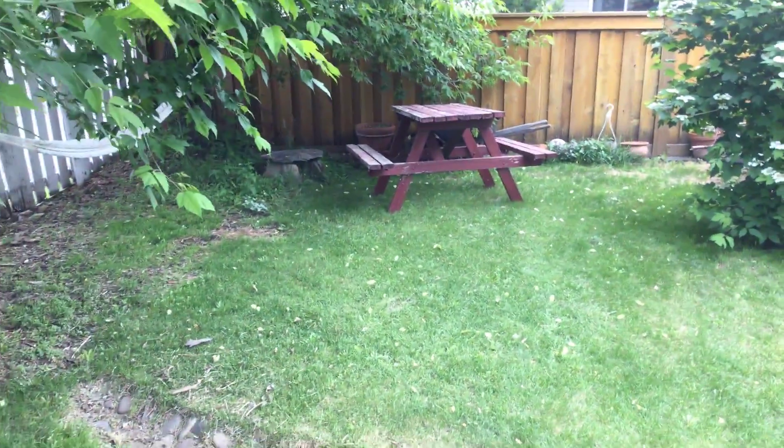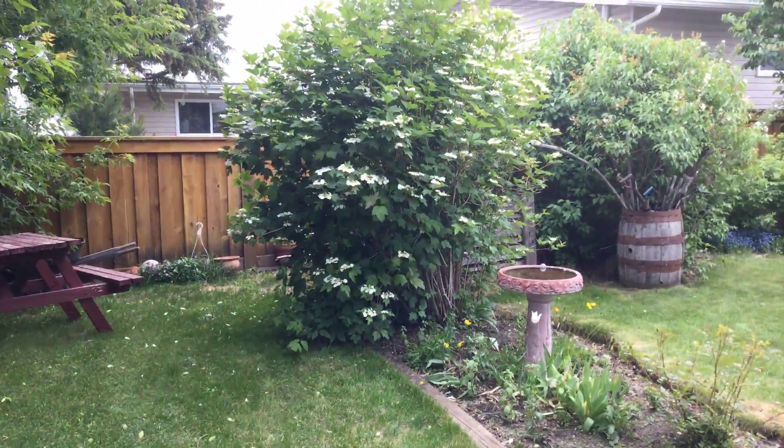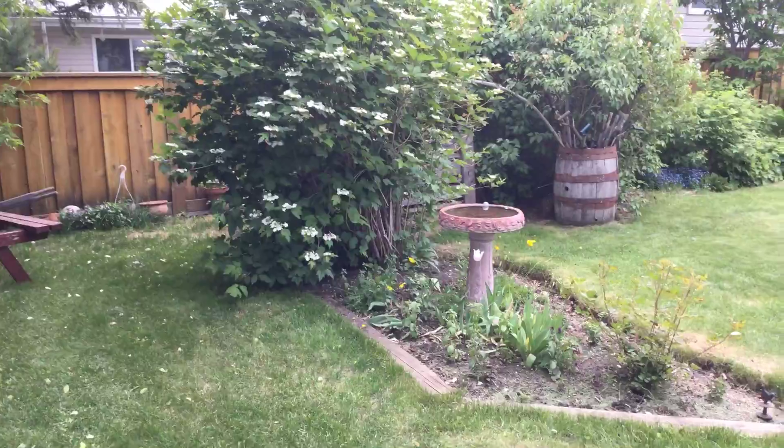Anyone want a good used picnic table? I'm thinking I need to get rid of that guy. Look at that cranberry — American highbush cranberry. Beautiful thing.